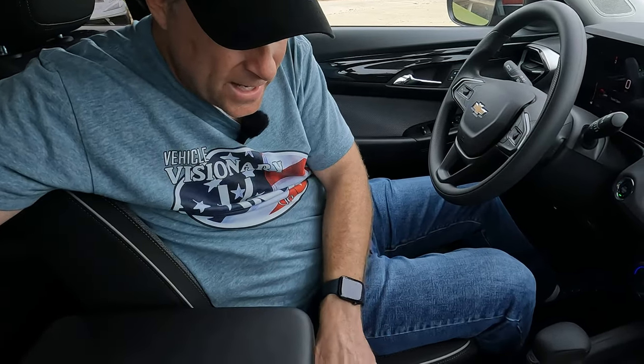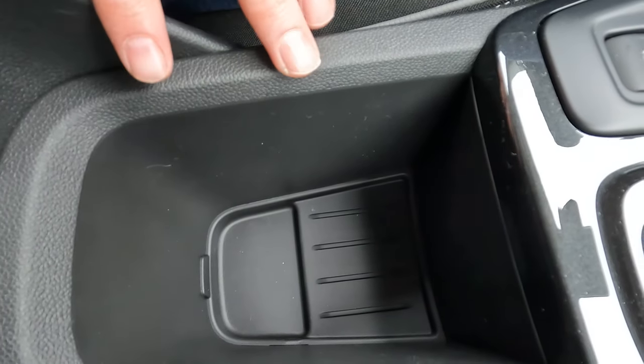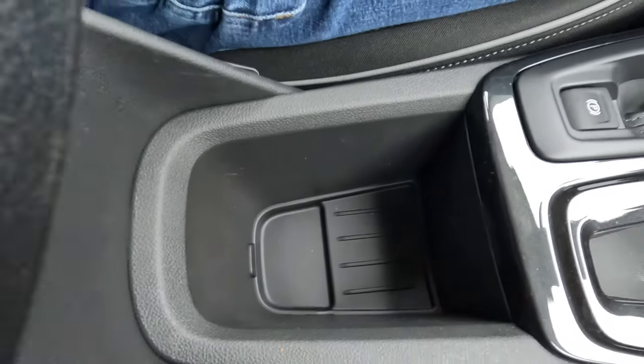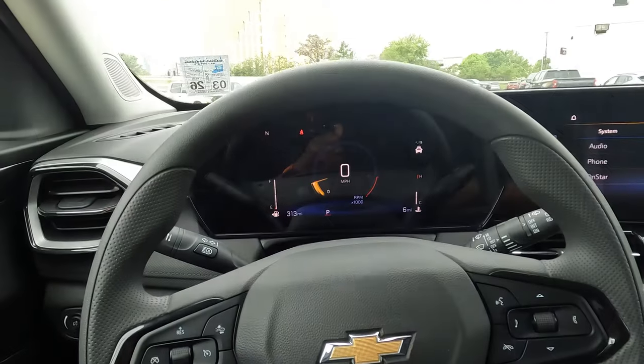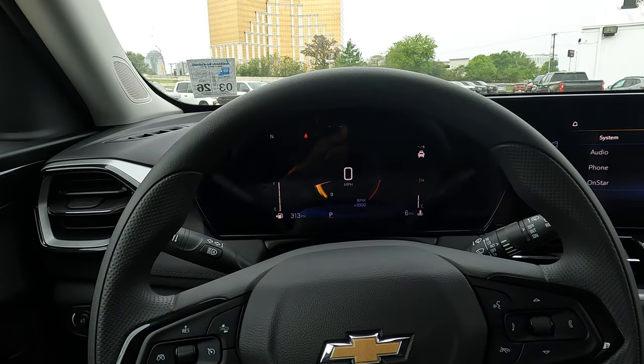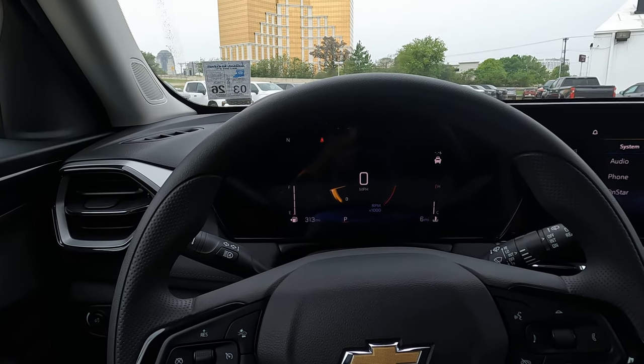The center console doubles as an armrest lid. I wish it were a little further forward, but adjusting the seat back might help. There's a removable tray inside with a couple of storage options. Both the driver and passenger seats are manually adjustable. Now it's time for Kerry's Driving Lounge — he'll hop in to show you what's going on from the driver's perspective.